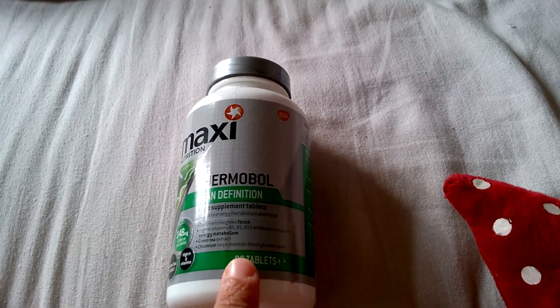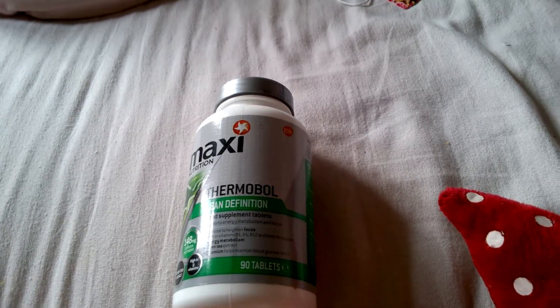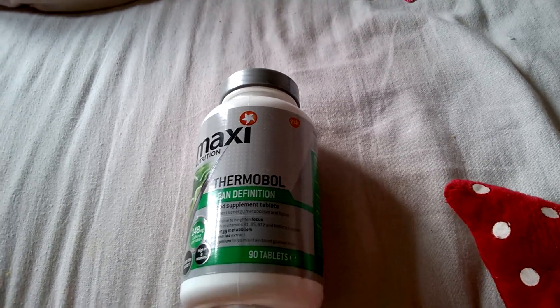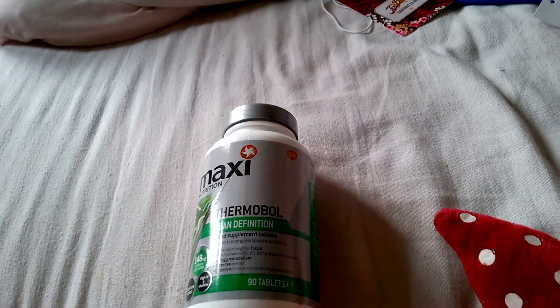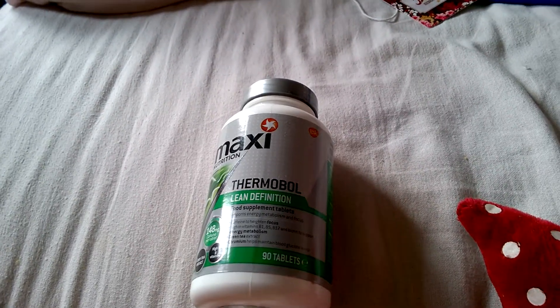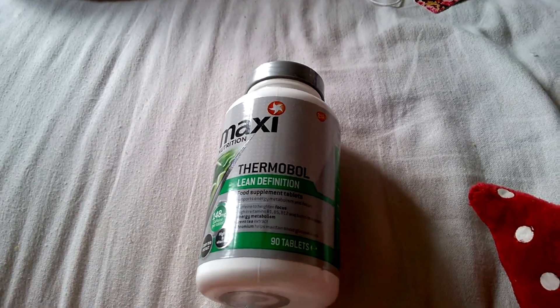Sorry if I sound really ill, that's because I am — I've got a cold, a sore throat, and I just had the flu. I might not even be able to have my flu jab on Friday because I'm so ill. But anyway, these are basically weight loss tablets.